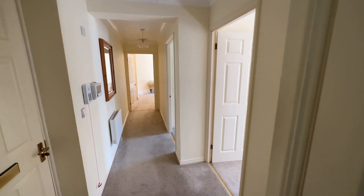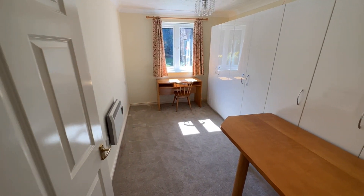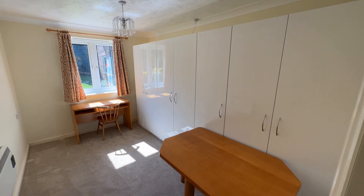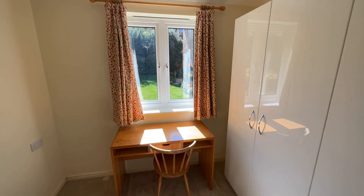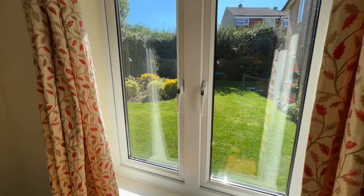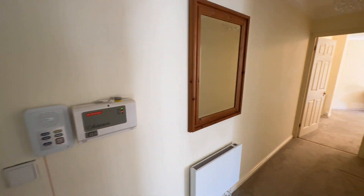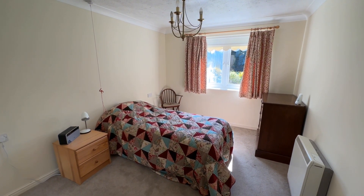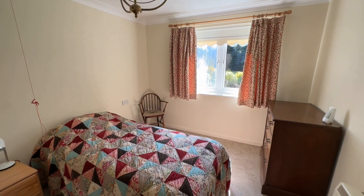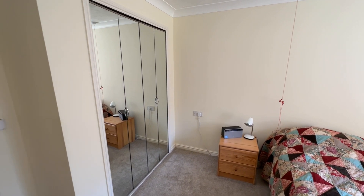This is a ground floor apartment with two bedrooms, nice and bright with lots of natural light. Bedroom two has lovely built-in storage, and both bedrooms have a nice outlook onto the private communal gardens — I'll take you out there in a moment. The main bedroom is also a nice size with built-in wardrobes.